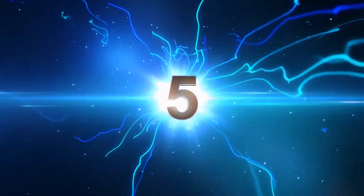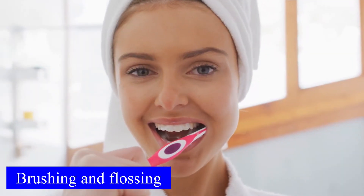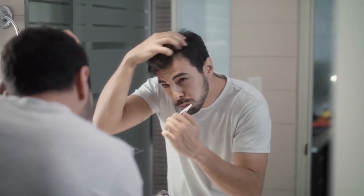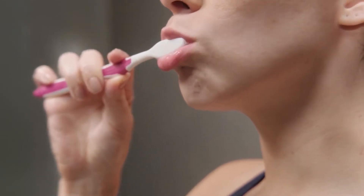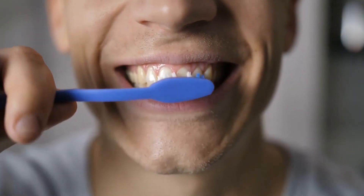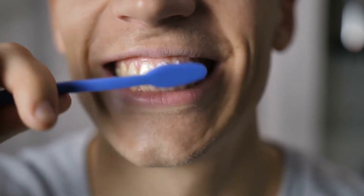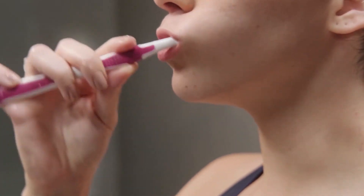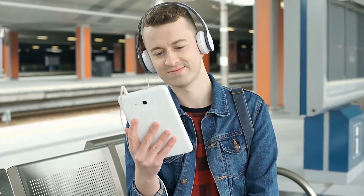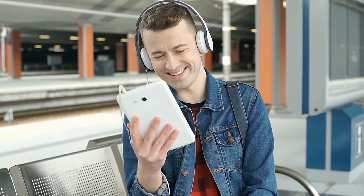Number five: brushing and flossing. Brushing and flossing is one of the most effective ways to maintain bright and white teeth and is very important for overall oral health. To prevent your teeth from yellowing, make sure to brush at least two times a day. Also floss your teeth every time you brush — flossing helps get rid of hidden particles between the teeth. If you're finding this video interesting and informative, don't forget to like and comment.